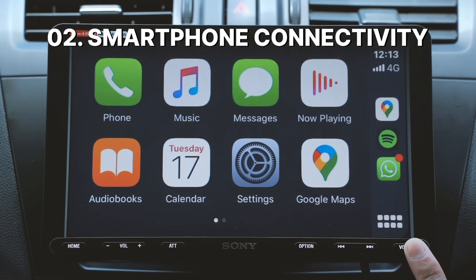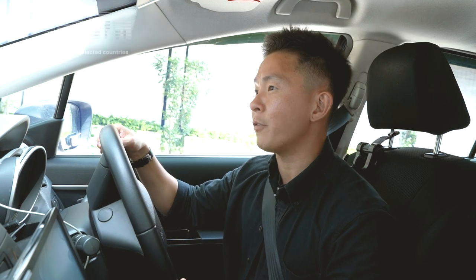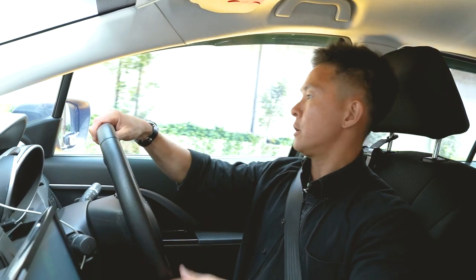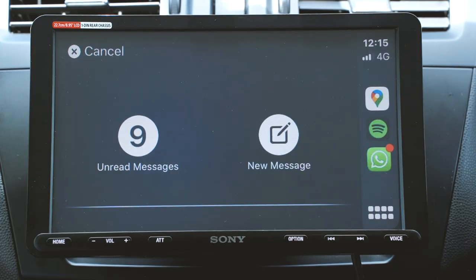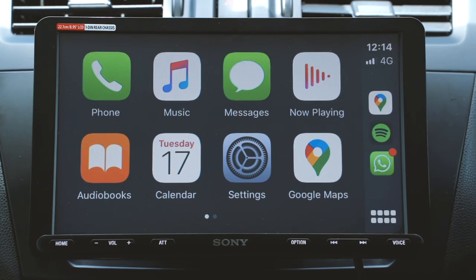What's better than Apple CarPlay? Well, it's Apple CarPlay on a huge 8.95-inch screen. With Sony's AX8000 infotainment system, you can take your Apple CarPlay in-car experience to a whole new level, thanks to its seamless integration as well as Siri-powered voice recognition control that you and I have all come to be so familiar with.